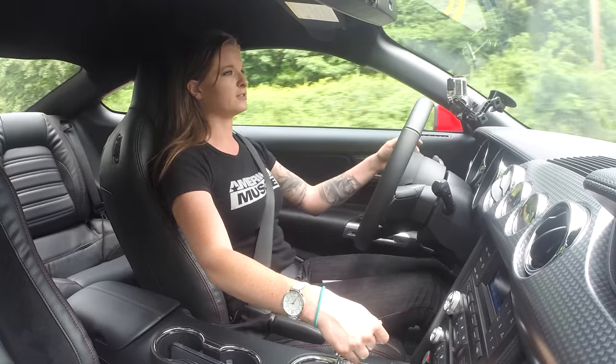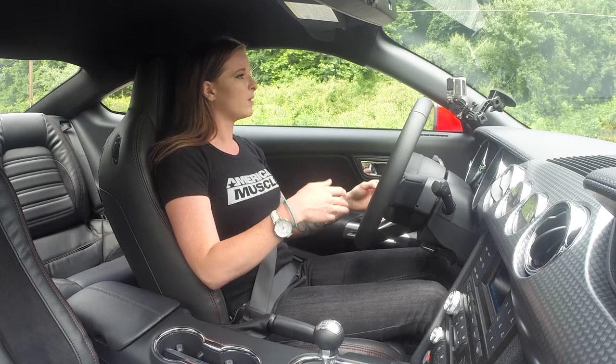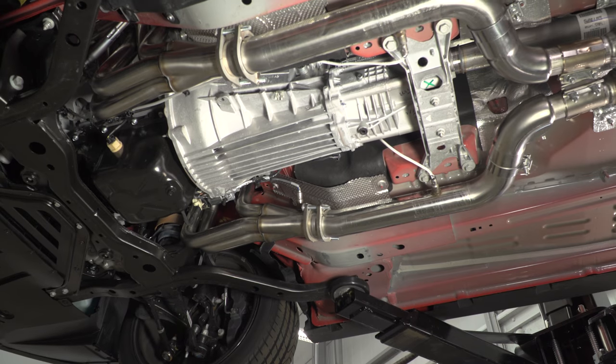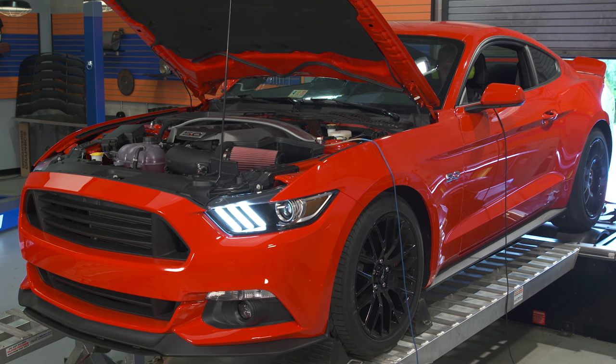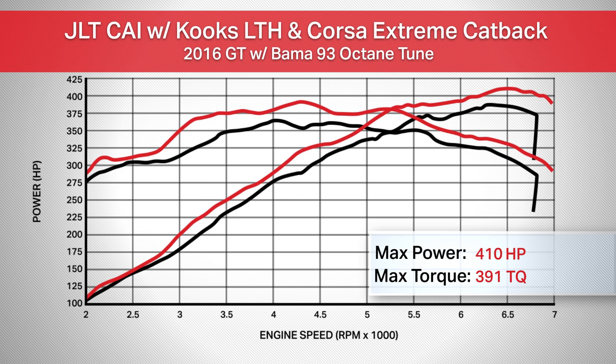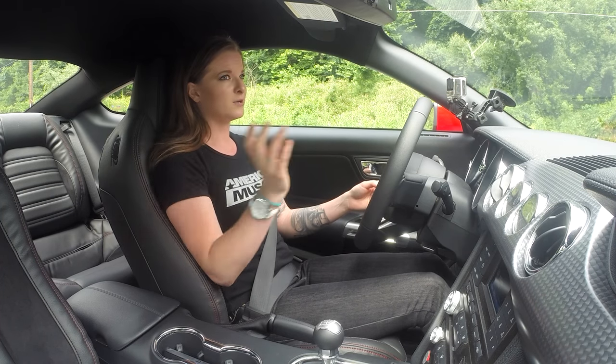I'm going to pull over and give you our dyno numbers. As far as dyno results go, they were pretty much as expected. We added our JLT cold air intake, Kooks 1-7/8-inch long tubes, Corsa 3-inch cat-back, and our Bama X4 tuner. Stock numbers were 386 horsepower and 364 foot-pounds of torque. After all our performance mods: 410 horsepower and 391 foot-pounds of torque — a peak gain of 24 horsepower and 27 foot-pounds of torque. Peak gains are awesome, but what really matters and what you'll notice when driving are your curve gains. Your curve gains are what you'll actually feel — peak gains are so high up you'll never notice them.